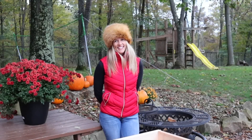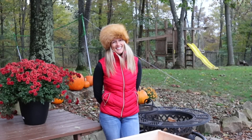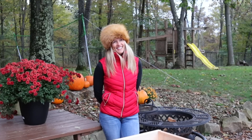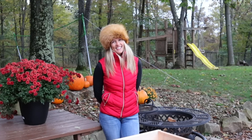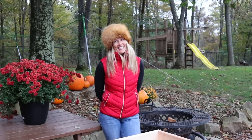You may be wondering about Melissa's hat. If you've been following our channel, you know that we've had some trouble with a fox killing all our chickens. Well, we'll just say that he's in a better place. Yeah, the fox is in a better place.